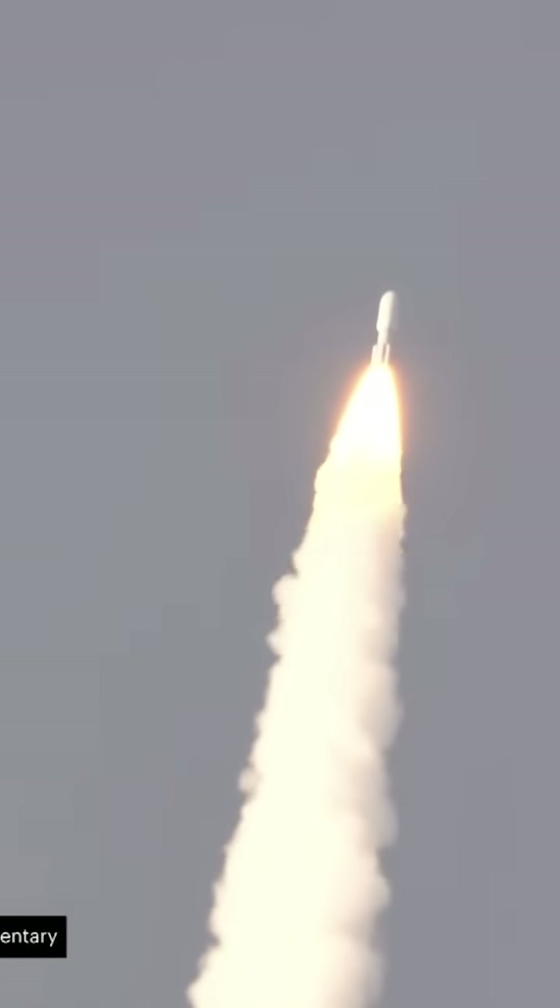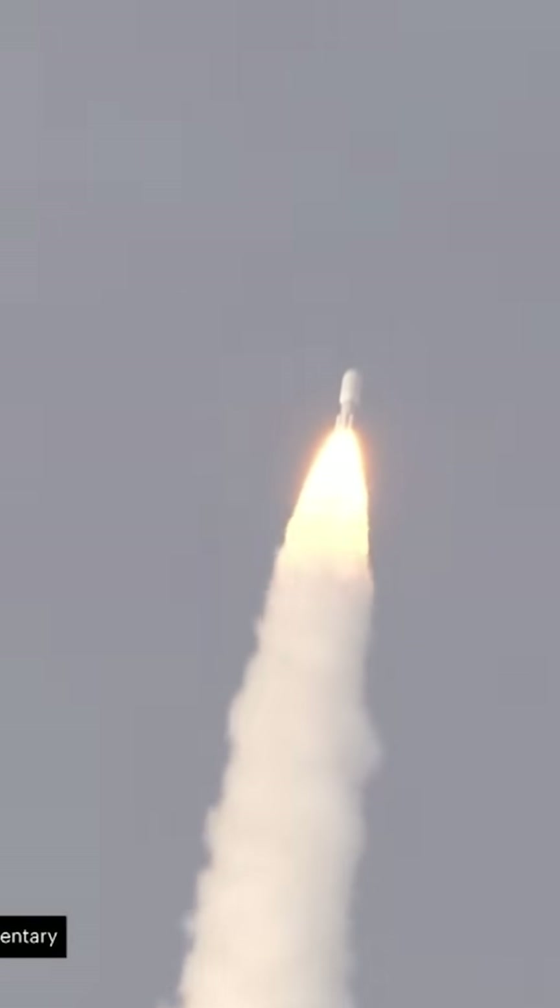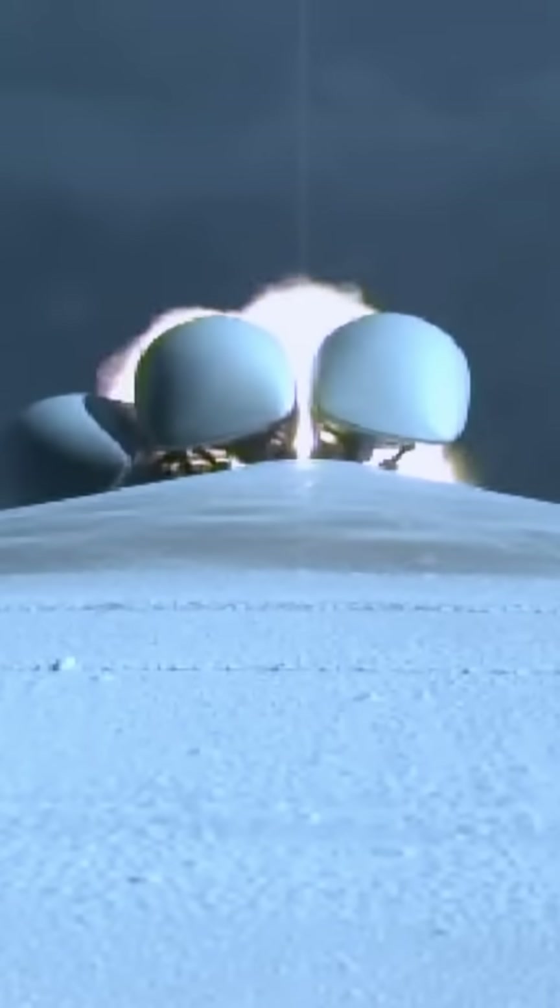Body rates continue to look good. Engine continues to operate as expected. Throttling back up. You are hearing Sarah Bailey Glasgow providing launch vehicle ascent data. We are now seven miles in altitude, moving at 1,700 miles an hour. Now passing one minute into flight.